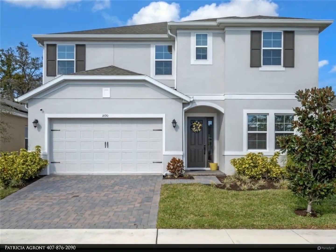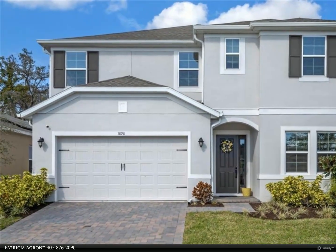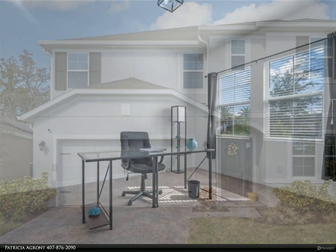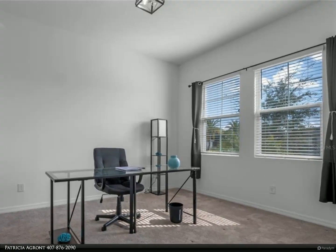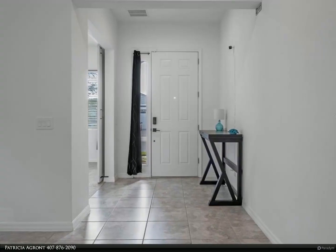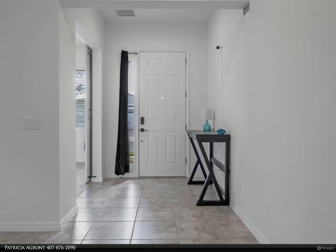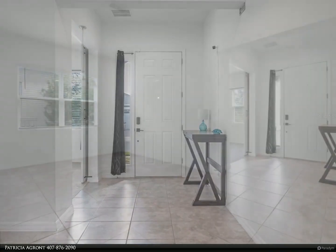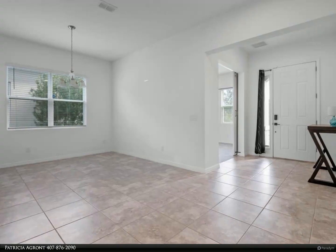This Berkshire Hathaway Home Services Florida Realty property video is presented by Patricia Agrant. One or more photos has been virtually staged. Like new home built in 2020 in the desirable Ocoee Landings with a three-car garage, close to shopping and easy access to Winter Garden, the 429, the 408, Disney Parks, shopping, Universal, and so much more.